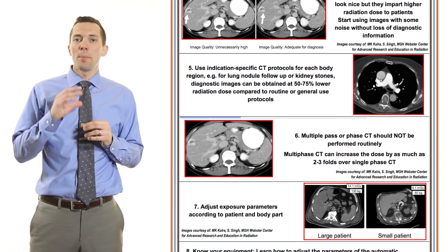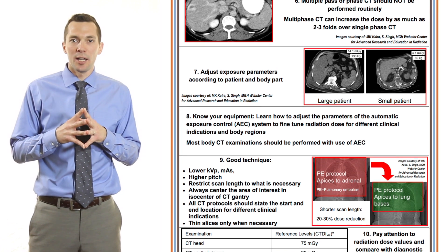It also greatly aids in the collaboration between referring physicians and radiologists. The second section of this training covers Pearls 4-9 and focuses on optimizing image quality and radiation dose during the exam.